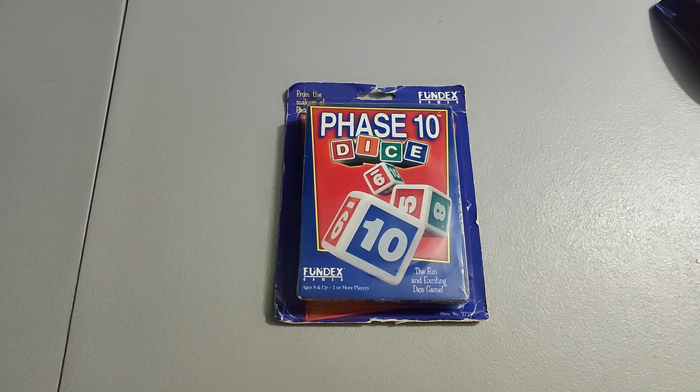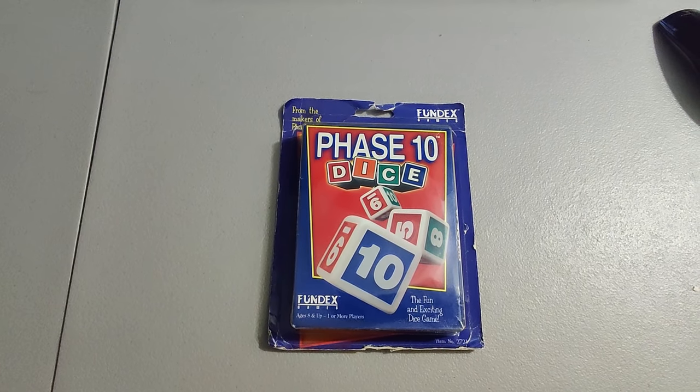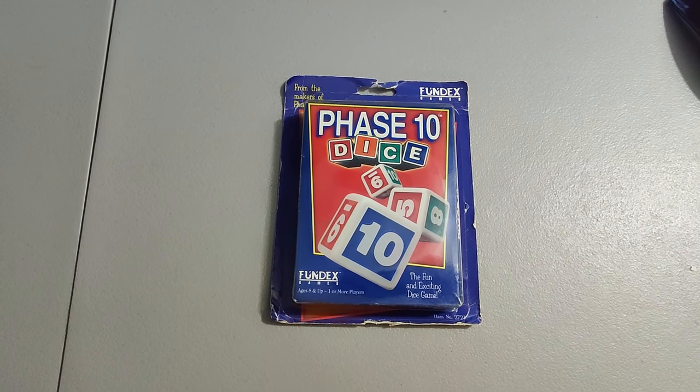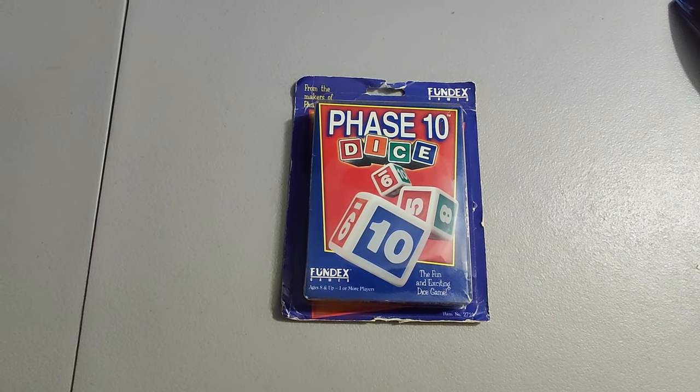Next I got this Phase 10 dice game — a very good game to look out for. Unfortunately the packaging was in bad shape on this one, but I only paid two dollars for it at a Salvation Army and I sold it for $45.